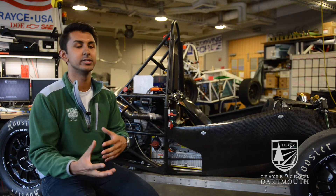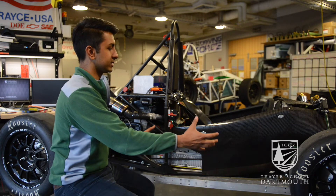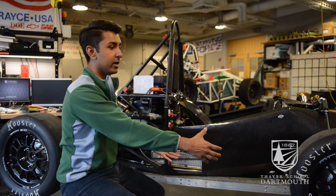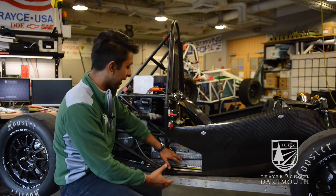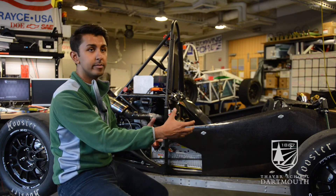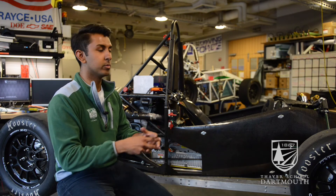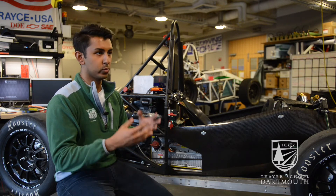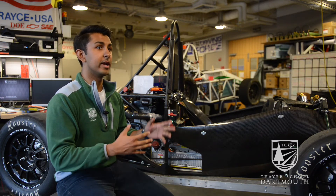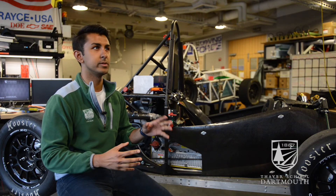The big heavy hitter this year compared to last year was our battery system. Last year we had side pods — big cages on the left and right of the car where the batteries sat. We cut those off and moved the battery system just behind the driver's seat, which you can see right here. By removing those side pods and heavy batteries, we've saved approximately 200 pounds. The car right now weighs around 630 pounds, whereas last year at competition it weighed approximately 860 pounds.